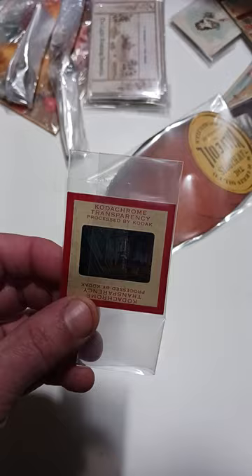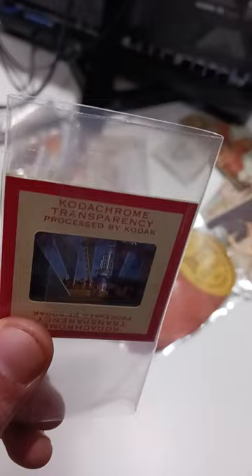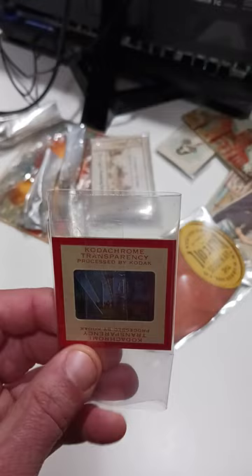Here's something to always look for: these Kodachrome red border 35mm slides. This one — I don't know how well you can see it, it's taped in there — but it's from the 1955 Power Rama, futuristic cars, futuristic things like that, as you can see in there. These go fairly well.